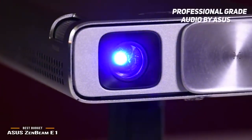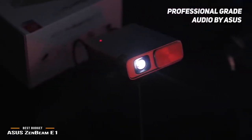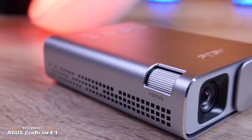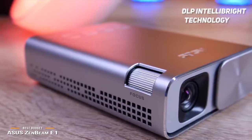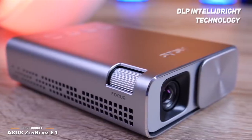There is also professional-grade audio by ASUS to provide you with a truly immersive viewing experience. The Sonic Master audio technology puts you right into your favorite movies without the need for external speakers. There is also auto keystone correction and DLP IntelliBright technology, which provides you with a vibrant and crisp display at all times.